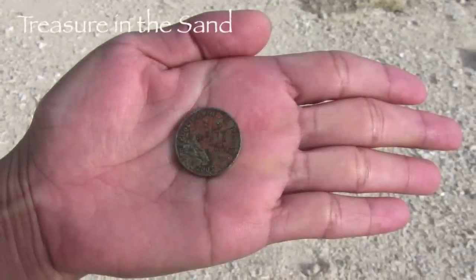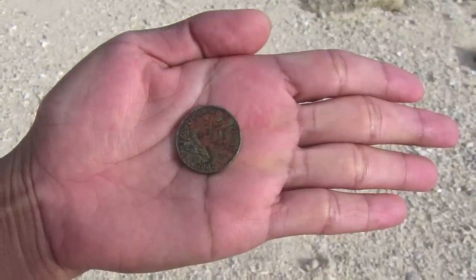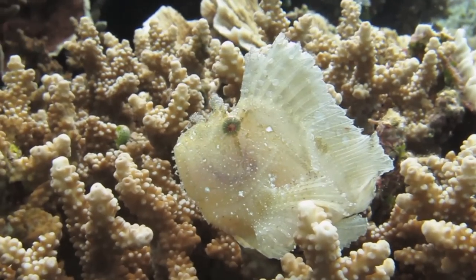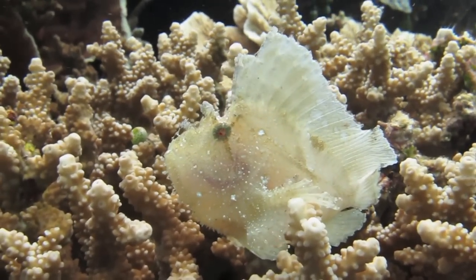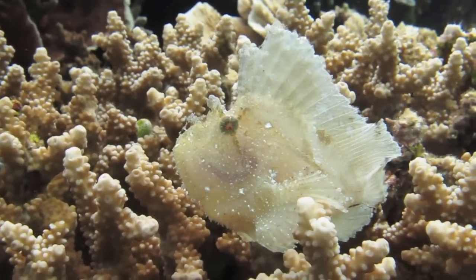Divers are always on the alert for buried treasure, and now it's the big test. Just thinking about the dive tables has made the eyes of this leaf scorpionfish roll around in its head.